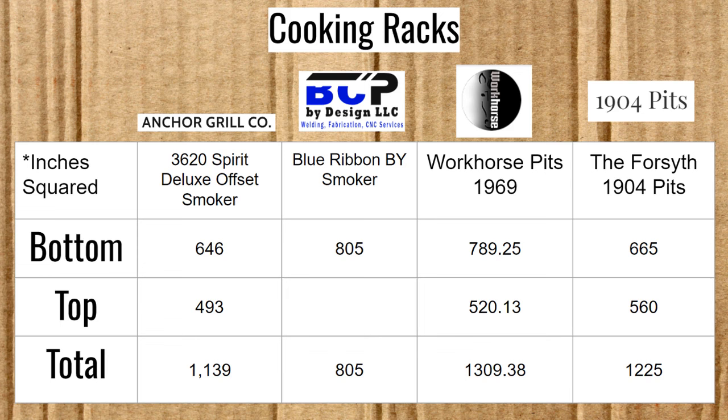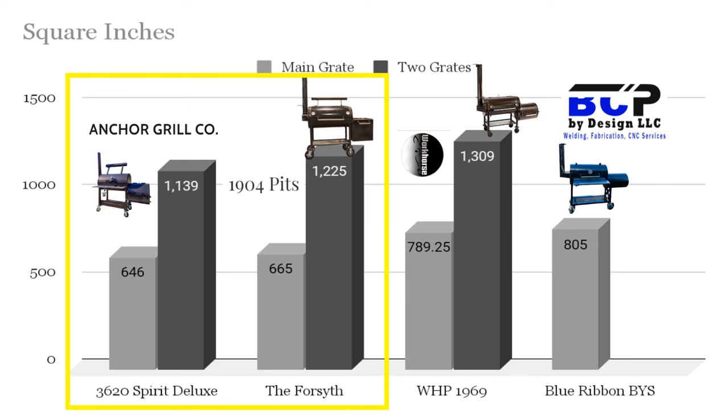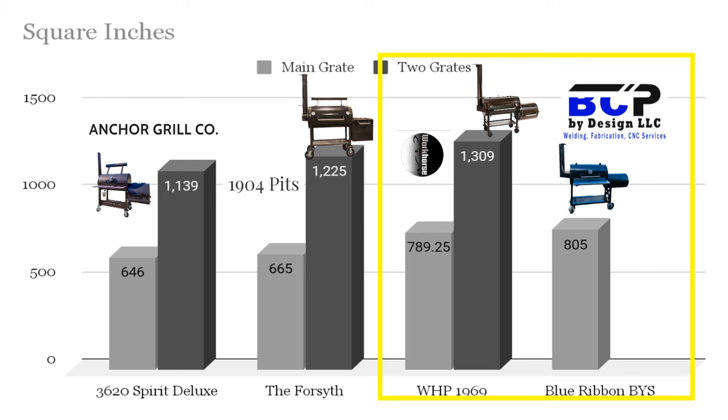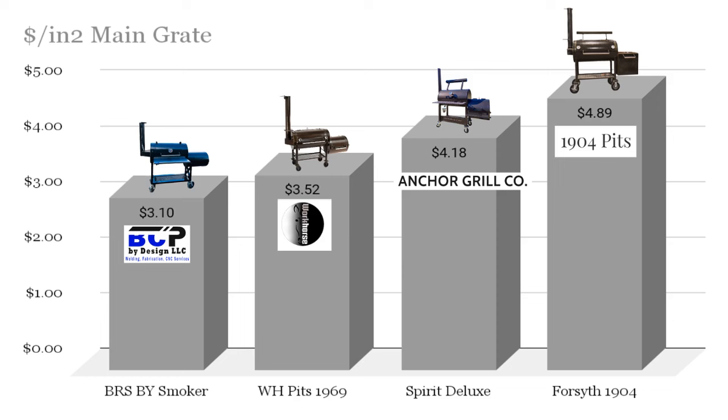Here we have the numbers for the square inches of these offset smokers. The Spirit Deluxe and Forsyth, though they have similar sized chambers, are at very close main chamber square inches — 646 and 665 respectively. The Spirit Deluxe has a wider door, which is important with pull-out racks because you can only make those racks as wide as the door. The Workhorse and Blue Ribbon smokers are a bit longer, which adds to their extra space, and their lower grates are not pull-out. The dollar per inches squared for the main grate puts the Blue Ribbon Smoker first at $3.10, then the Workhorse 1969 — which used to easily take first place before their price change — then the Anchor Grill Spirit Deluxe, and lastly the Forsyth from 1904.